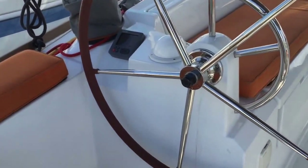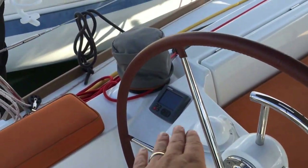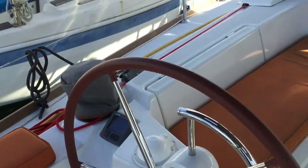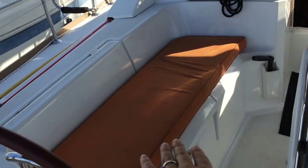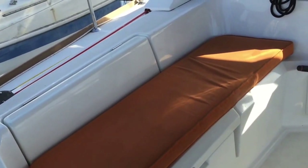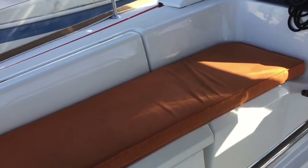The port helm itself has a multi-function repeater, and then really nice, beautiful cockpit cushions that finish this out really well. We have a large locker underneath the port bench here that possesses lots of storage.